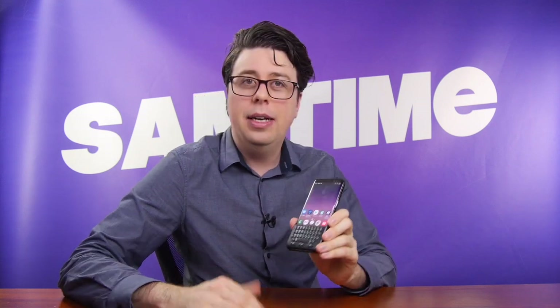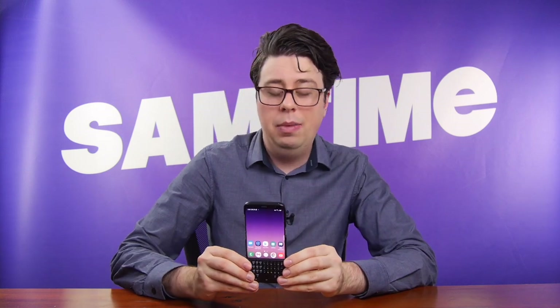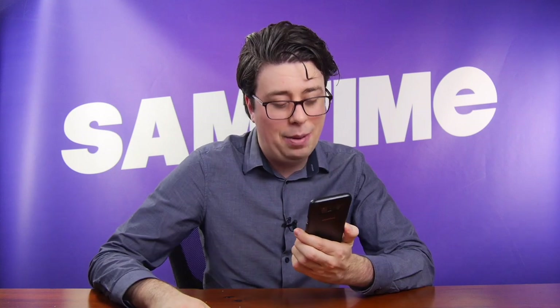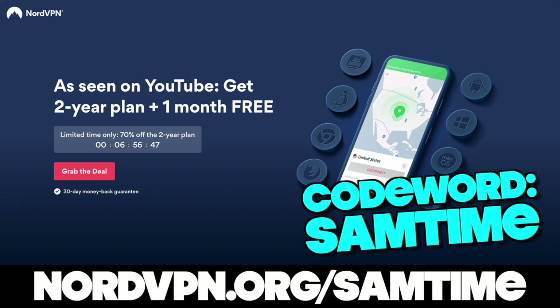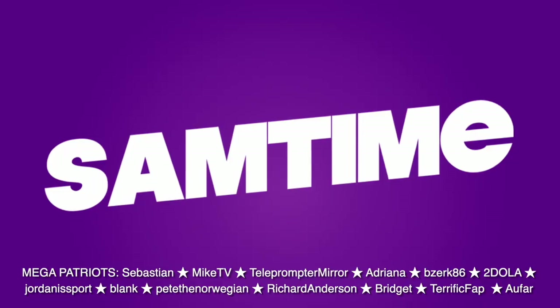Thank you very much. Not Blackberry — interesting. Big thanks to our sponsor NordVPN. Become super secure at NordVPN.org/SamTime. Use the code word SamTime. Subscribe for some more fun little experiments and I'll see you in the next one. SamTime, signing off. Subscribe to Jake.